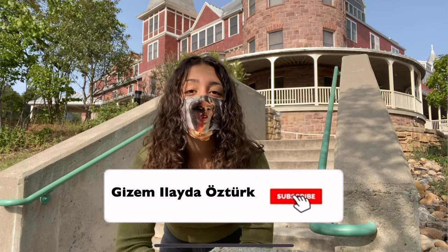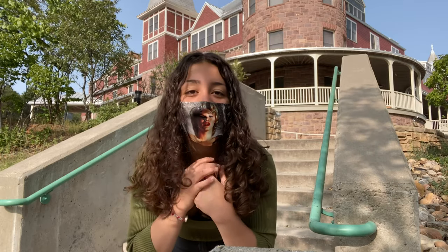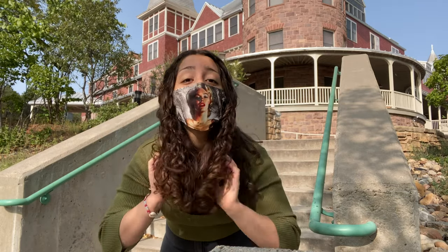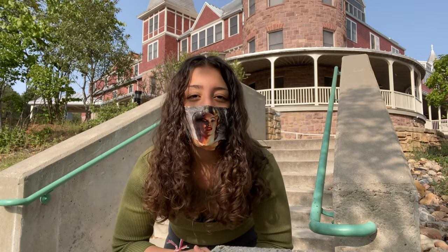Hey guys, welcome or welcome back to my channel! If this is your first time, I'm Gizam — don't forget to subscribe and follow me on Instagram. I have a mask on and I'll keep it on during this whole video. I'm going to film this whole video myself. If you're here today, you're going to see a campus tour of my new school, UWC USA.